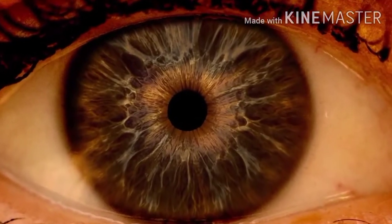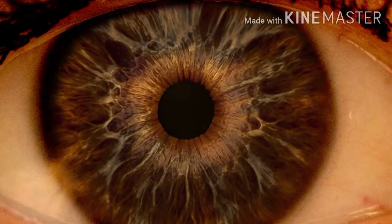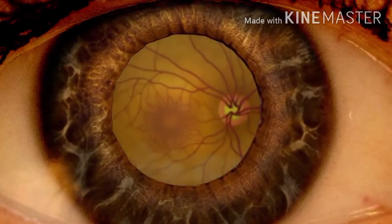In the comprehensive dilated eye exam, the patient receives special eye drops that dilate the pupils. The pupils open wide, allowing the doctor to see the back of the eye clearly.